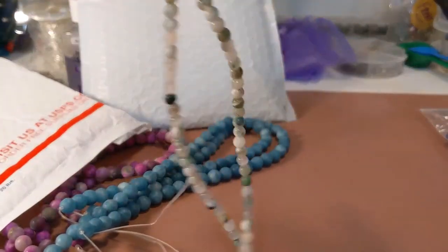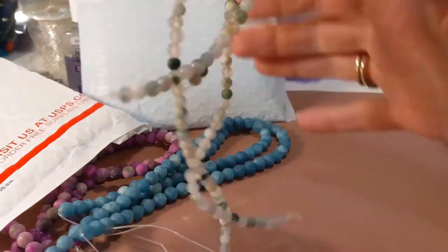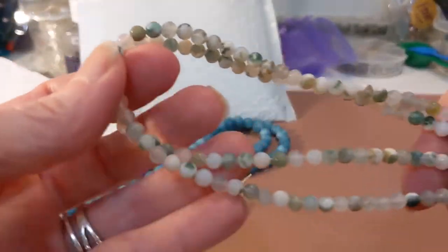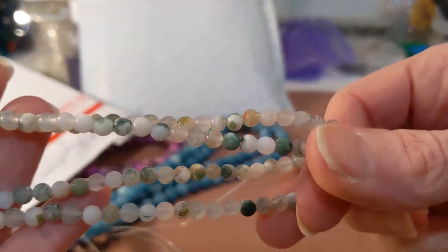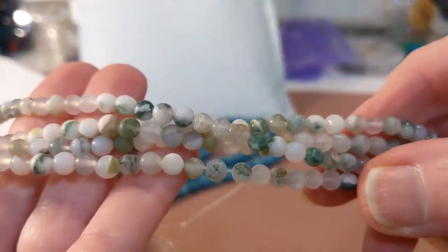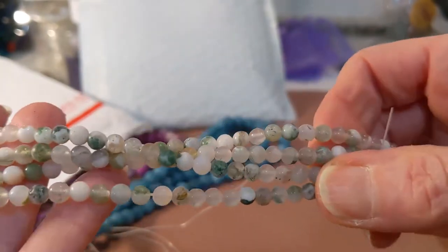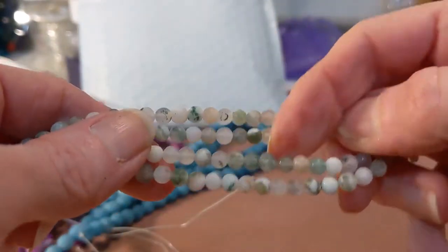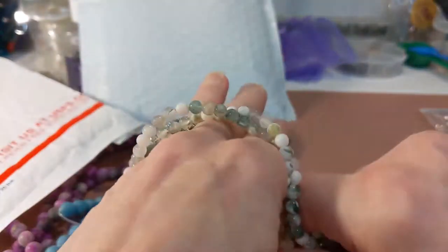Wow, there are a ton of beads on these. This is a double strand of four millimeter, 15.5-inch strands of frosted matte tree agate. Tree agates are beautiful anyway, but these tree agates are greens and browns — like a nature color combo. They're really beautiful. These will work well for spacers, and you could use them in regular designs too.